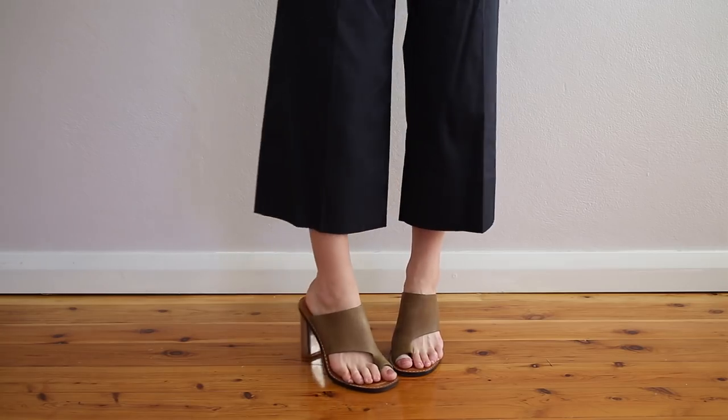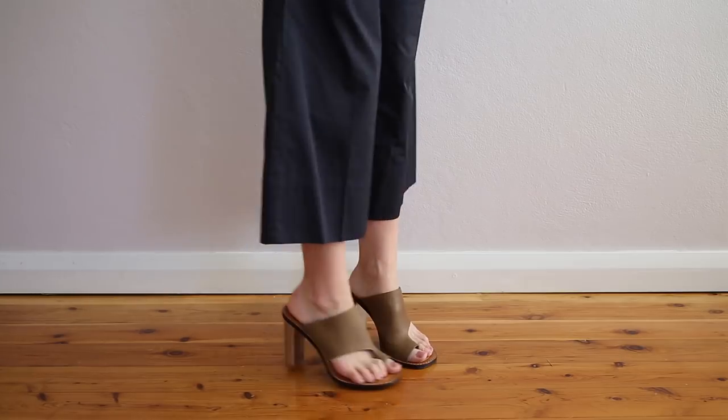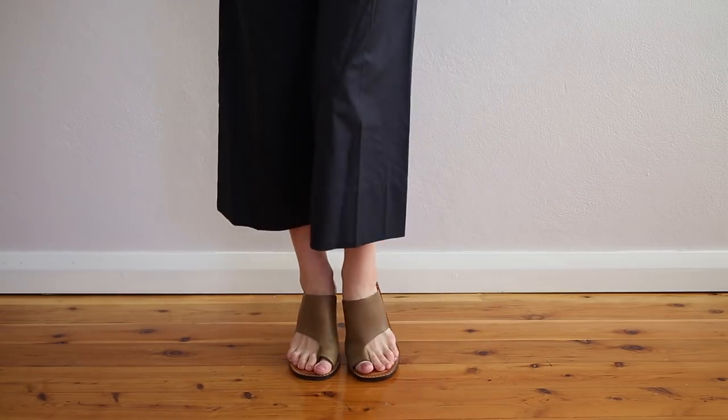The other pair were a bargain find from The Real Real. These are from Celine — a khaki olive leather with a silver heel and a really interesting cutout detail on the toe. They look great with white denim and with dresses. I'm so pleased I picked these up because I'd had a pair from this collection bought in Paris that were the most uncomfortable shoes I've ever owned. These, on the other hand, are so comfy and the heel is a statement — a great everyday go-to for when you want to feel a little fancy.